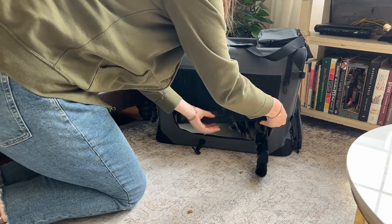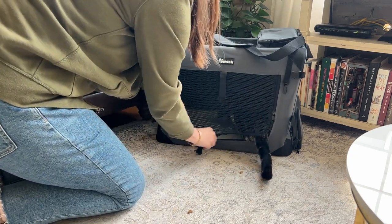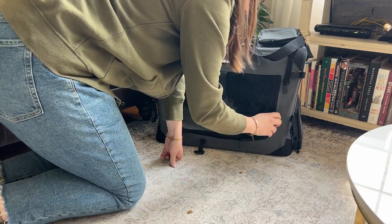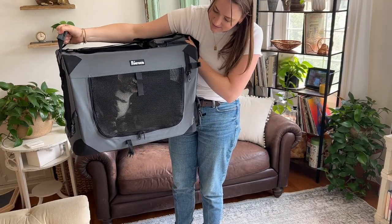It is excellent quality — so much so that you could use it as more than just a pet carrier for transporting your pet. You could honestly use this as a crate inside your home all the time as well. I'm of course using it for my cat, but you can also use it for small dogs.